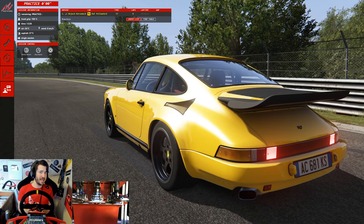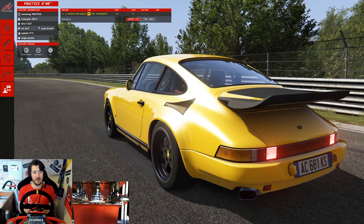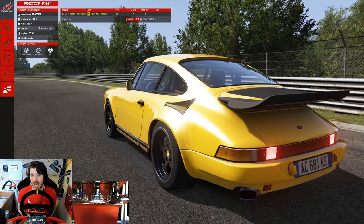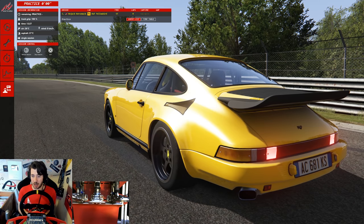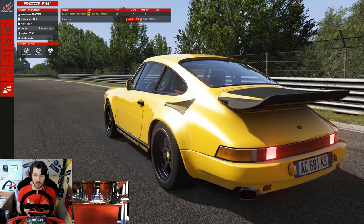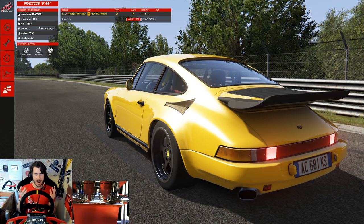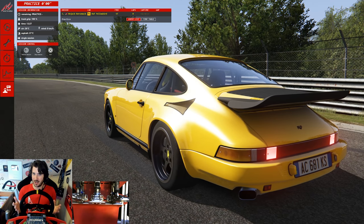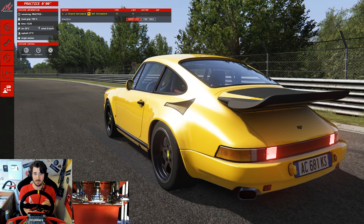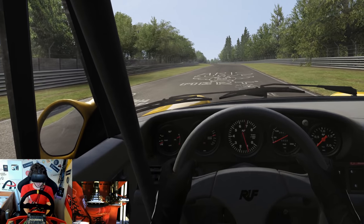When this car first went into production it was the fastest production car in the world. To keep the spirit of this thing being an absolutely bonkers road car, I'm going to be attempting this lap on the street compound tire and not the semi-slick. So if nothing else this lap is going to be spectacular to watch. For the first time ever on this series I'm really not sure what to expect in terms of lap time.